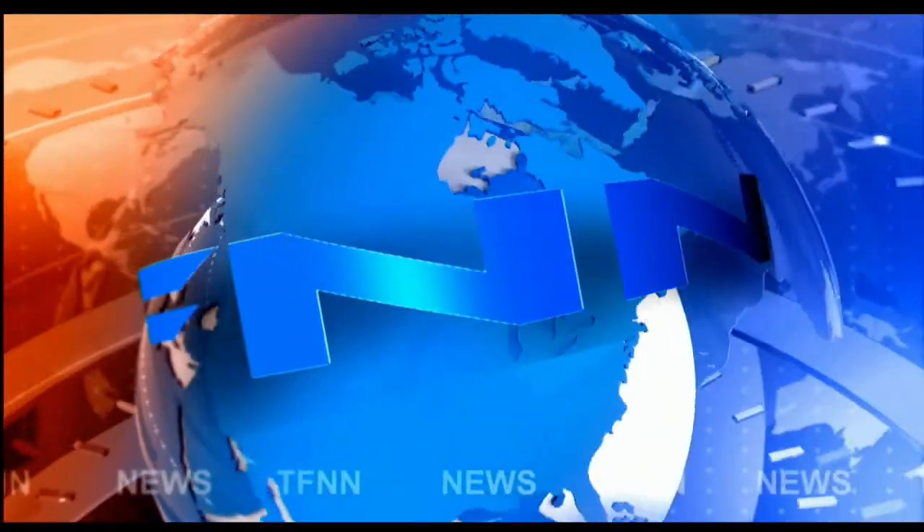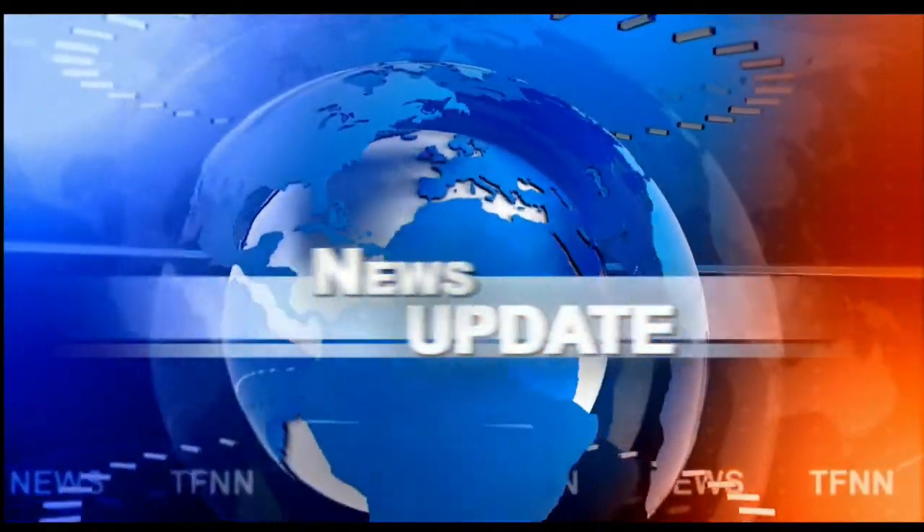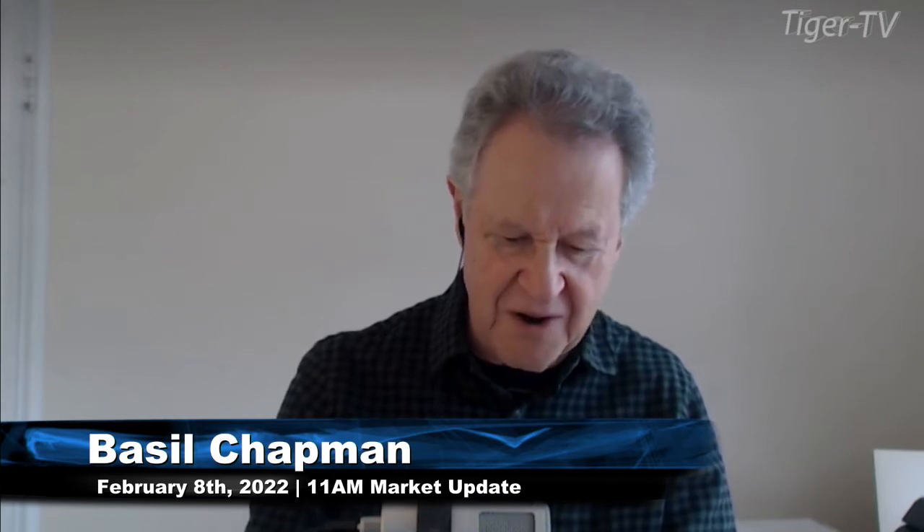T.F.N.N. Headline News Update. Hi everyone, Basil Chapman on this Tuesday, the 8th of February. What we're looking at here is that the Dow is really leading.